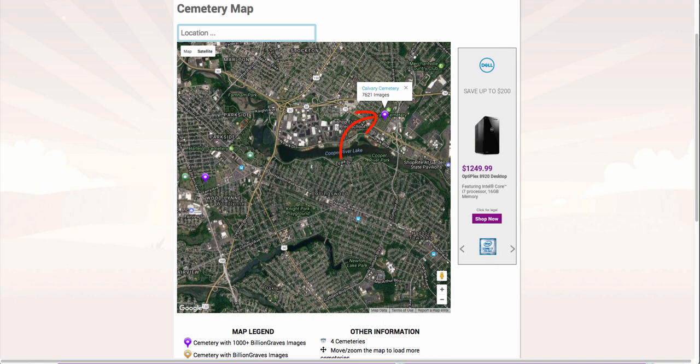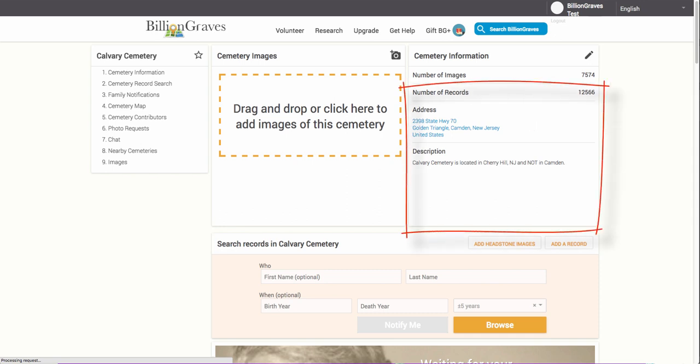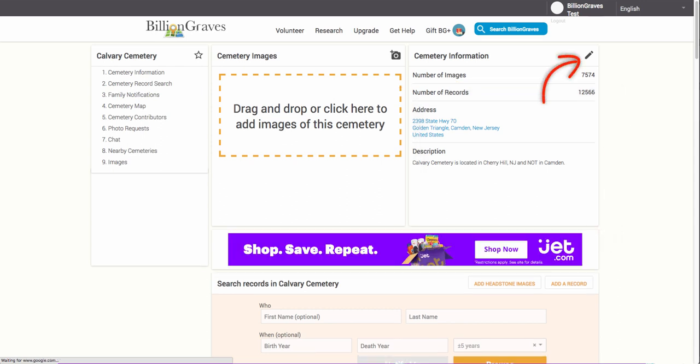Click on the purple pin, and then the name of the cemetery to take you to the cemetery page. Notice the image and record count for the cemetery, but also note the additional description provided by the volunteer to help others find it easier. Not all cemeteries will have this information. If you know any information that may help researchers or other photographers, feel free to add this by clicking on the pencil icon at the top of the page.